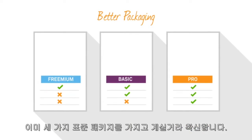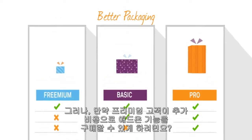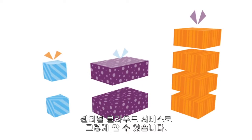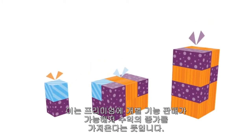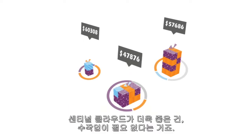Most likely, you already have three standard packages, right? Freemium, basic, and pro, something like that. But what if you could let a freemium customer pay for one add-on feature at an additional cost? Sentinel Cloud Services lets you do that. It lets you seamlessly bundle or separate your application's features without the involvement of engineering. This means that you can sell individual features at a premium to capture incremental revenue.